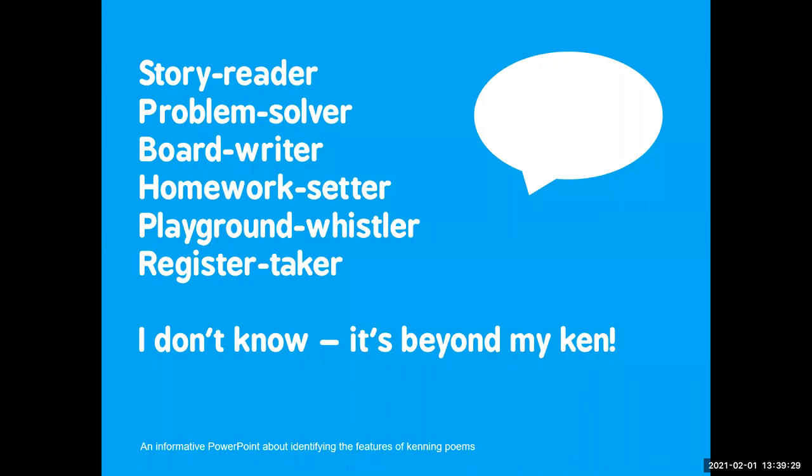Story reader, problem solver, board writer, homework setter, playground whistler, register taker. I don't know, it's beyond my ken.